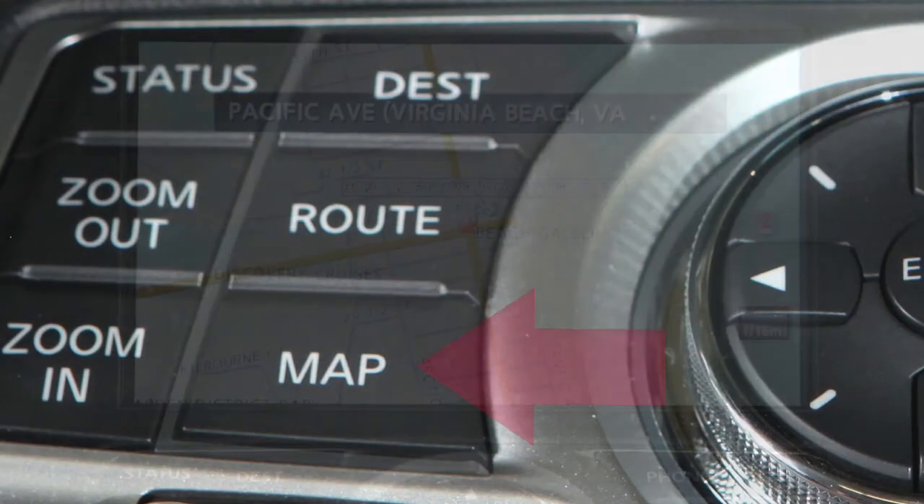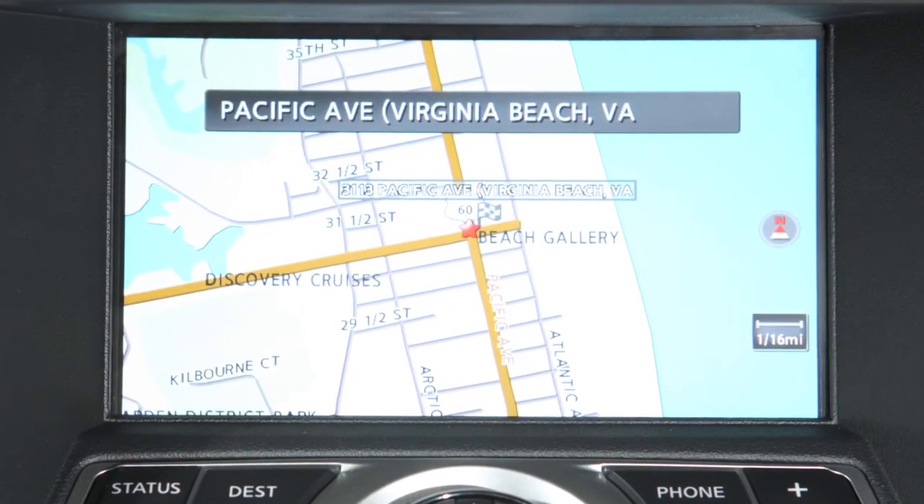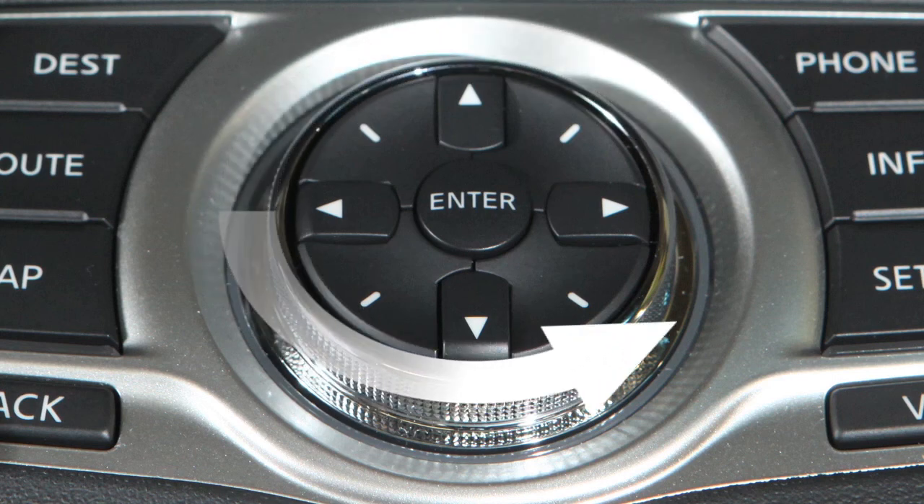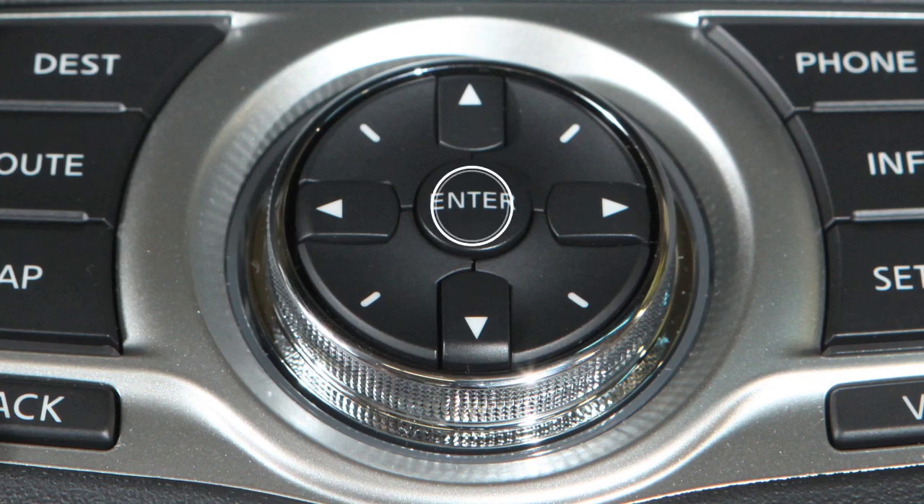Press the Map button to display the current location's map screen. Then press Enter and a menu will come up. Use your controller to highlight a particular item, then press Enter to select.